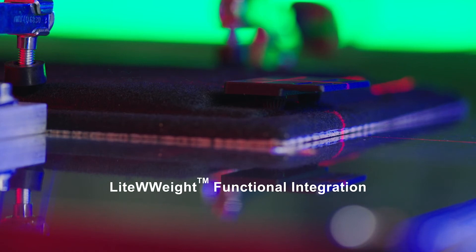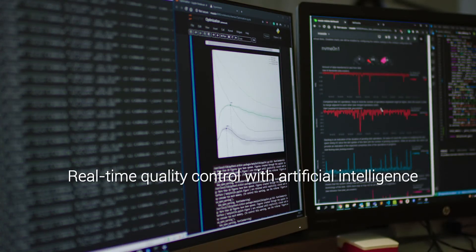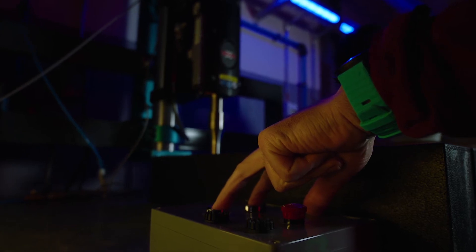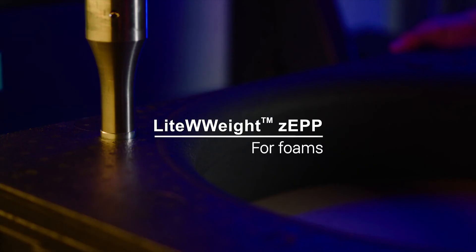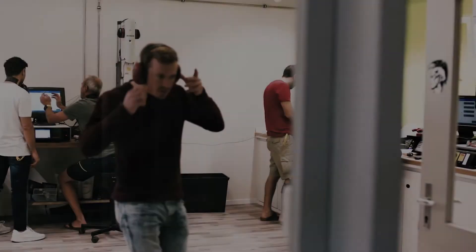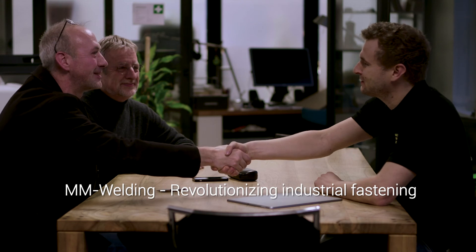With the help of artificial intelligence and big data, the smart solution software also allows for real-time quality control of the joining processes. Design and construct your new ideas in a lightweight construction and multi-material design for trendsetting technologies and sustainable handling of our resources.